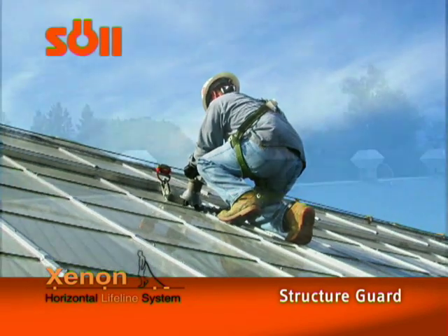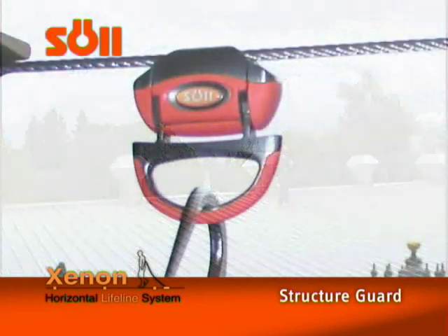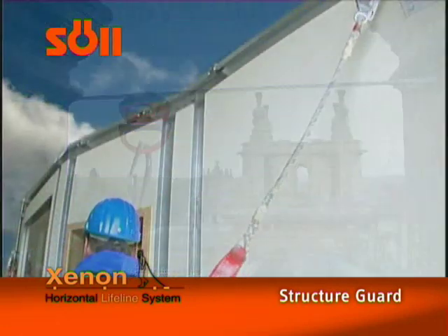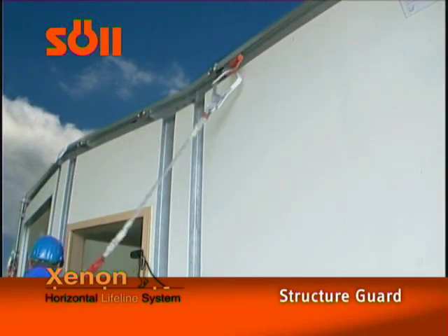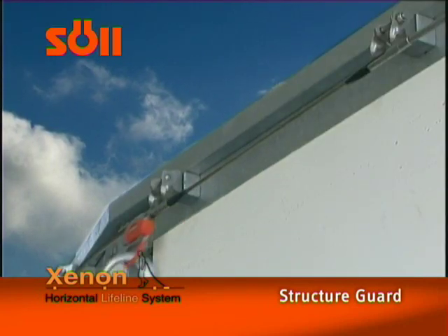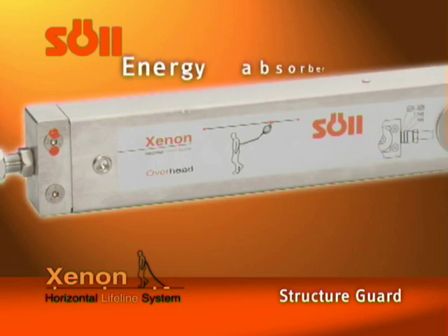As a result, Zenon can be directly installed on weaker sections of a building, for example on light industrial roofs or masonry. Effective absorption of the forces from a fall also makes it possible to install short anchorage devices. Zenon provides the perfect fall protection solution and protects the building from getting damaged in the event of a fall.